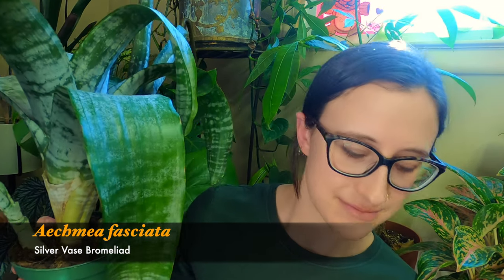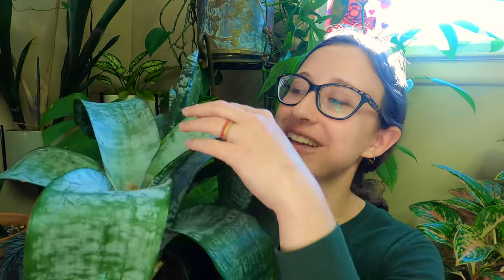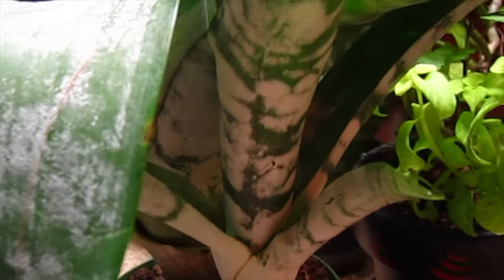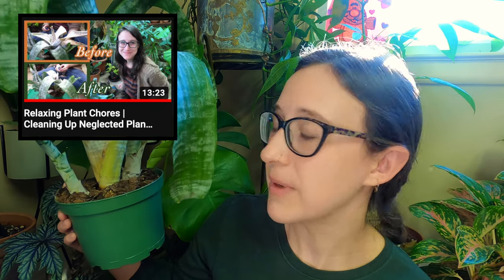Another plant I tend to get pretty frequently is the Aechmea fasciata — the silver vase bromeliad. If you've seen these in garden centers, they have a super hot pink or baby pink spiky flower coming out of the center. I get these on rotation every few months when they have blooms, then swap out the old ones that no longer bloom but tend to have pups. I usually rehome the pups; I decided to keep this one because it's in pretty good condition still.